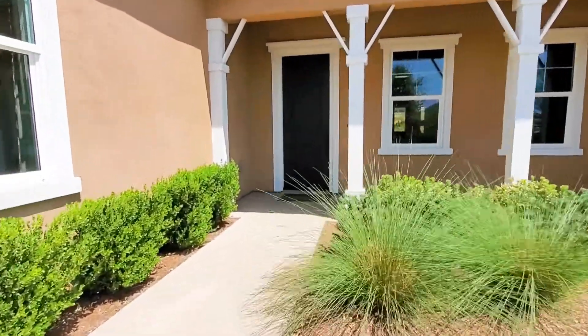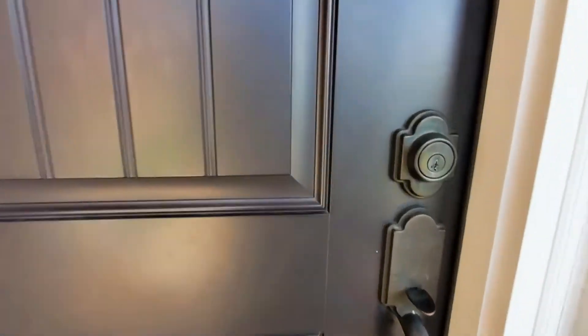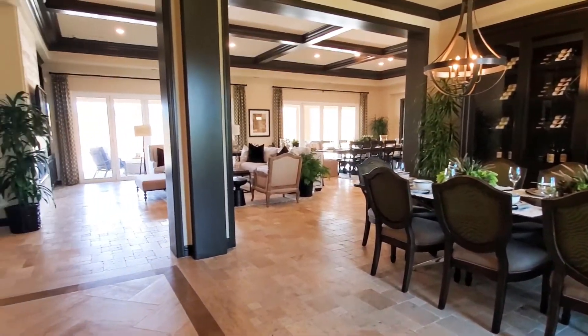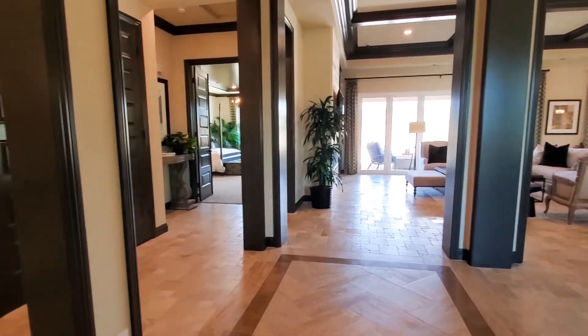This is a gorgeous four bedroom, four and a half bath house with optional builder upgrades. The community features lot sizes ranging from one to eight acres. Today we are viewing the Residence One model home. It measures approximately 4,010 square feet and features an open floor plan.